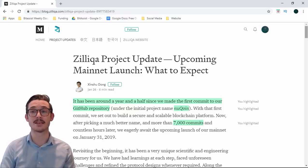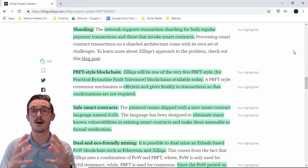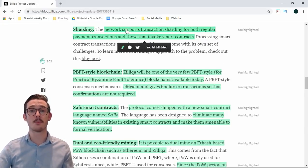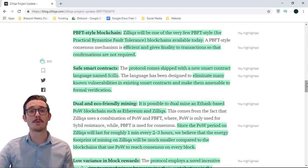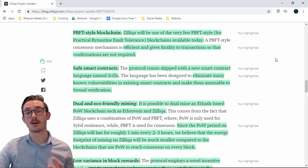Let's look at the features being implemented in the mainnet. First, sharding: as discussed, sharding will allow transactions to scale to real-world use cases, and this also includes the sharding of smart contracts. The network supports transaction sharding for regular payment transactions and for those that invoke smart contracts. When it comes to pBFT implementation, Zilliqa will be one of the very few pBFT-style blockchains — providing more efficiency and transaction finality so confirmations are not required like in Bitcoin or Ethereum. The new smart contract language Scilla will eliminate many known vulnerabilities and make contracts amendable to formal verification.